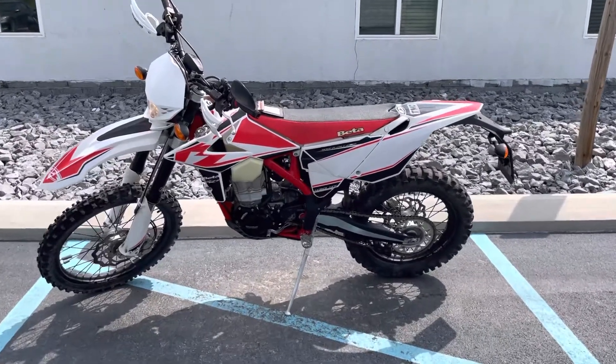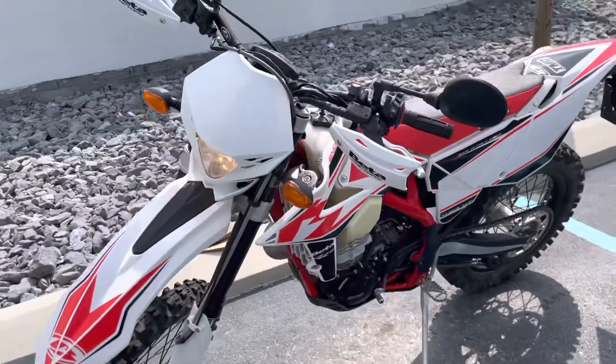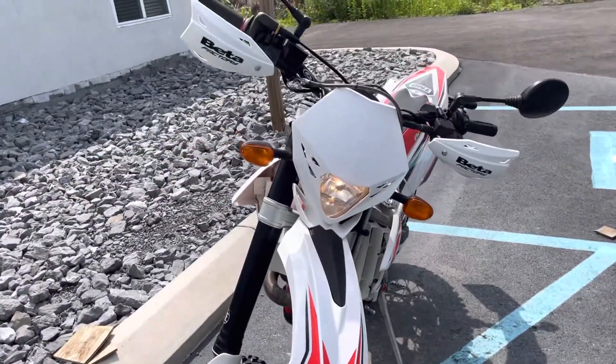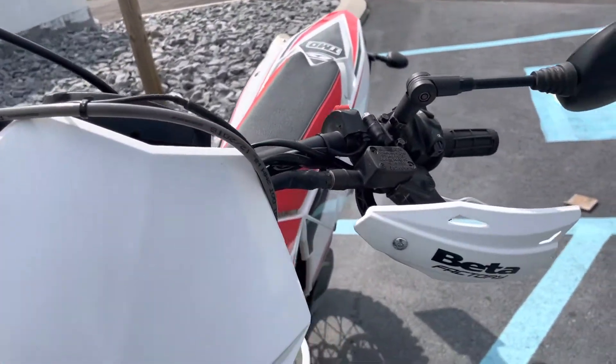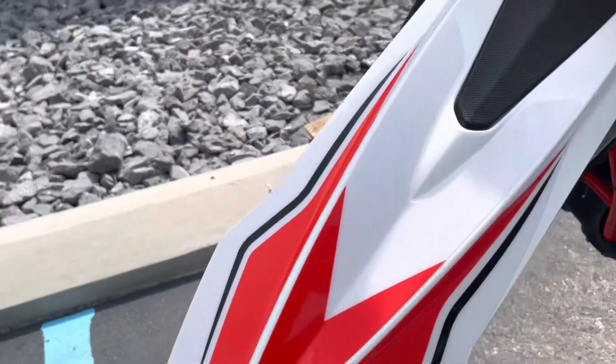Hello, Josh here at Kissel Motorsport. Thank you for the interest in this 2019 Beta 430 RRS — a bike that was originally sold here out of our dealership. Very good condition.